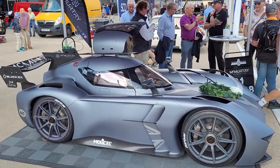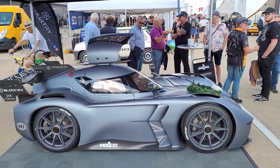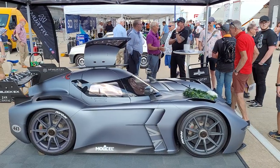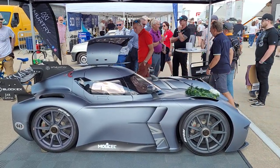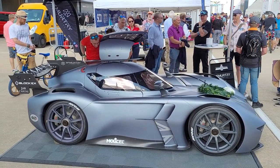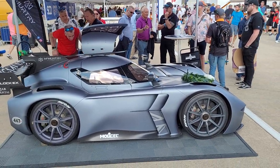A nice little rarity here — we've got the McMurtry Speirling. This thing holds the hill climb record for Goodwood Festival of Speed, doing it in about 39 seconds. It's the quickest car up there; the quickest car before that was Nick Heidfeld in a Formula One car.